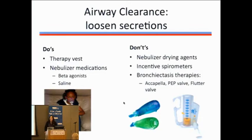Besides the noninvasive ventilator, we use airway clearance, which focuses on loosening secretions. There are do's and don'ts for those with neuromuscular disease. Do: use a therapy vest — this is a shaking device that helps loosen secretions at the bases, used in combination with an inhaled medication to help loosen secretions and bring them up.